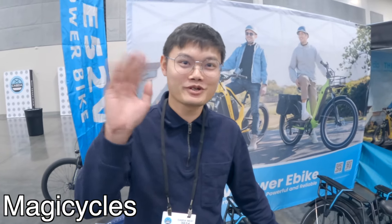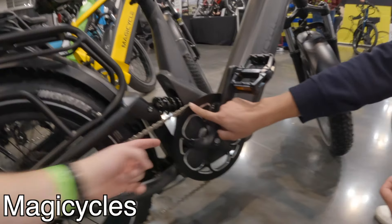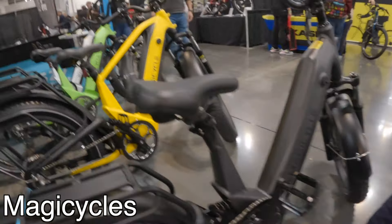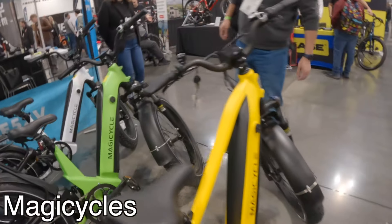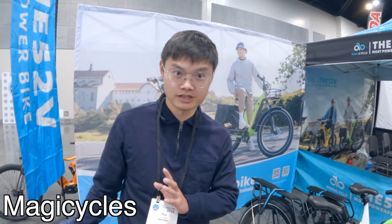Welcome to Magic Cycle. My name is Richard. Here is a model called the Deer, which is our favorite. It comes in 20 inches by 4 and 26 inches by 4, step-over and step-through. It gives you more power with its 750-watt motor, and the torque is 96 Nm — this is the only one you can find in the market.